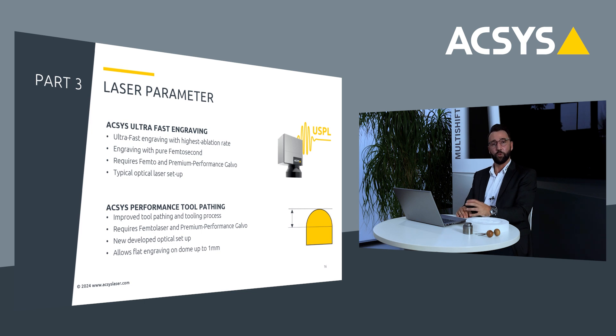The second is the Axis performance tool pathing setup. Here we not only looked at the laser parameter itself but at the tool itself — we improved the tool and the tooling process. It also requires a femtosecond laser in combination with the premium performance Galvo head, but here you have to slightly adjust the optical setup of the machine. However, it has a great benefit: usually we can engrave on a dome with a flat design on only 0.6 millimeter, but with performance tool pathing, now we can engrave a flat design on top of a 1 millimeter dome, making processing and engraving much easier and better.